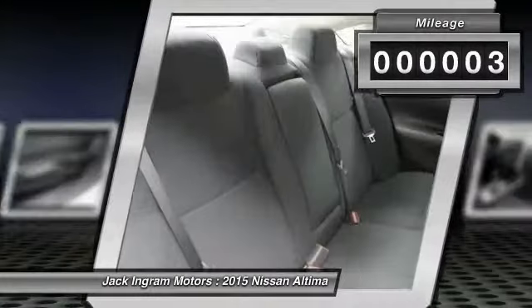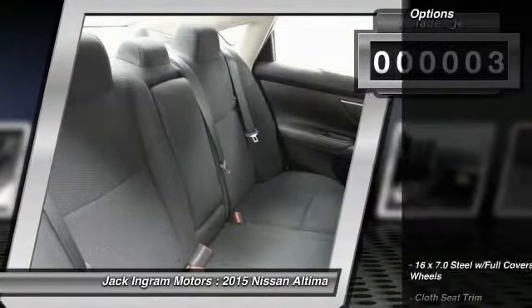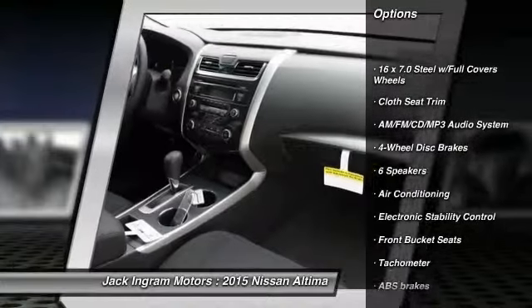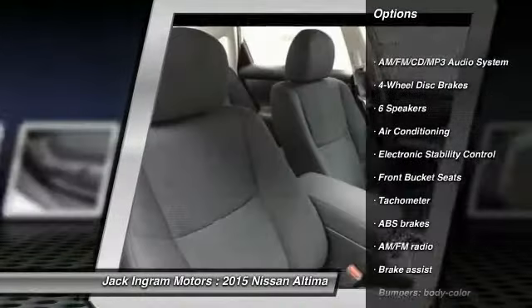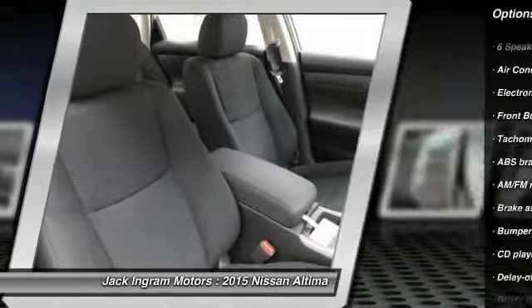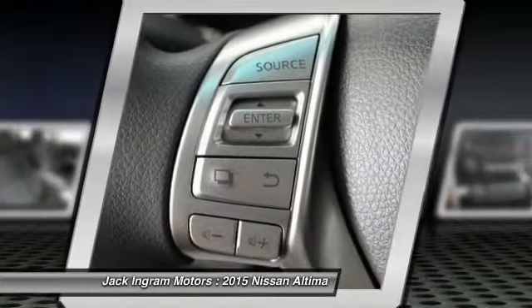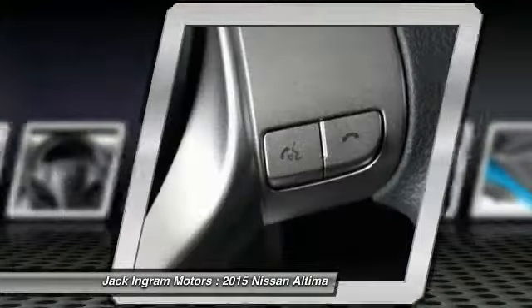Here are some of this vehicle's great options: traction control, dual airbags, power steering, air conditioning, AM/FM stereo with CD player, four-wheel disc brakes, center armrest, electronic stability control, and trip computer.